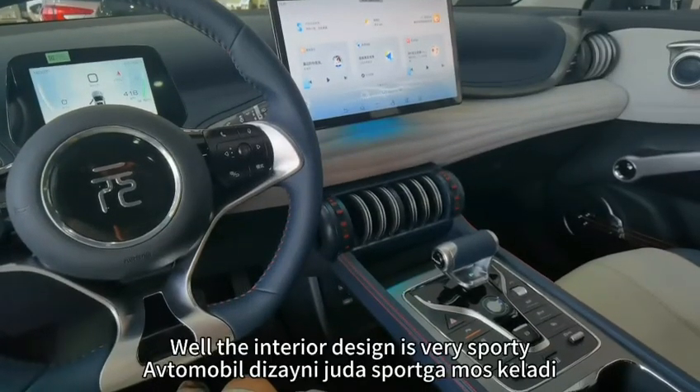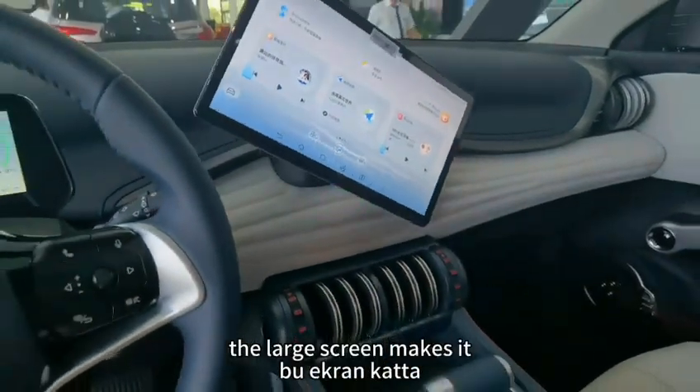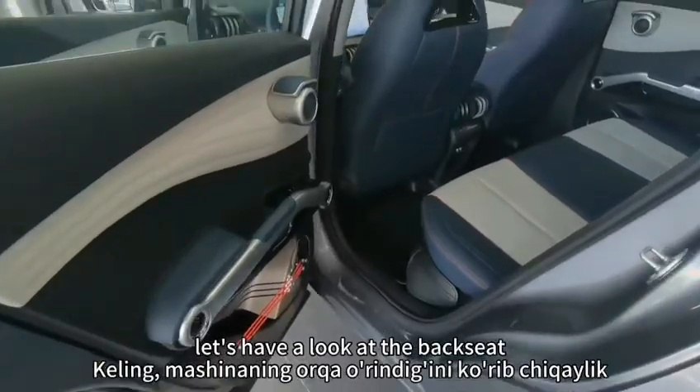The interior design is very sporty. The display panel has a rotating feature, and the large screen makes it very convenient for work and entertainment in the car. Let's have a look at the back seats.